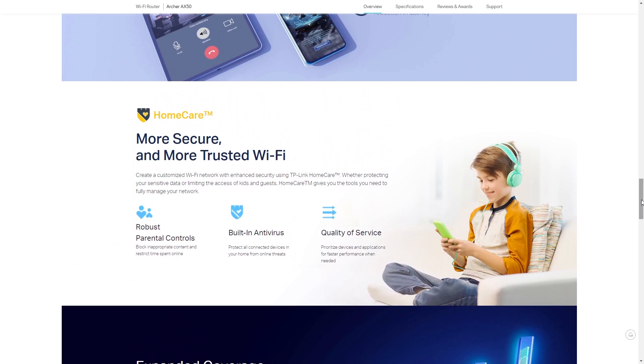You can also expect improved Wi-Fi security with the included TP-Link Home Care Antivirus, and a more convenient way to control your router thanks to its Alexa compatibility.